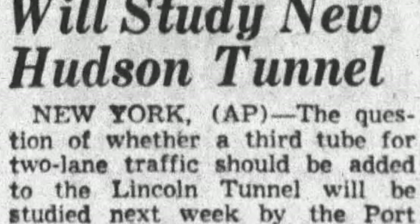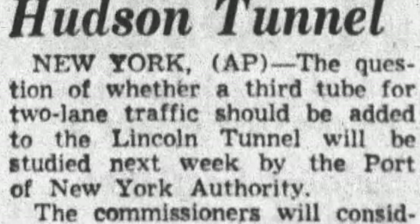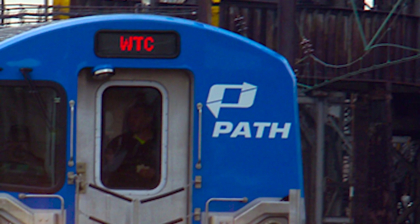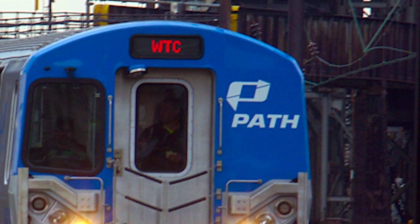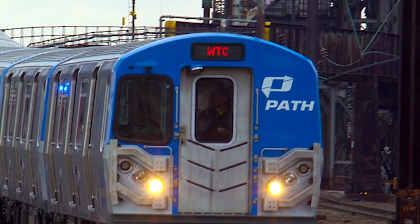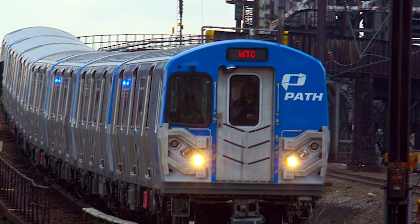In the 1950s, the Hudson and Manhattan Railroad Company declared bankruptcy, and in 1962 relinquished operation to the Port Authority of New York and New Jersey, who agreed to look after the railroad. This organization did improve the system, making extensive repairs and improvements by installing new rolling stock through a division called the Port Authority Trans-Hudson Corporation, also known as PATH, which remains in operation to this very day.